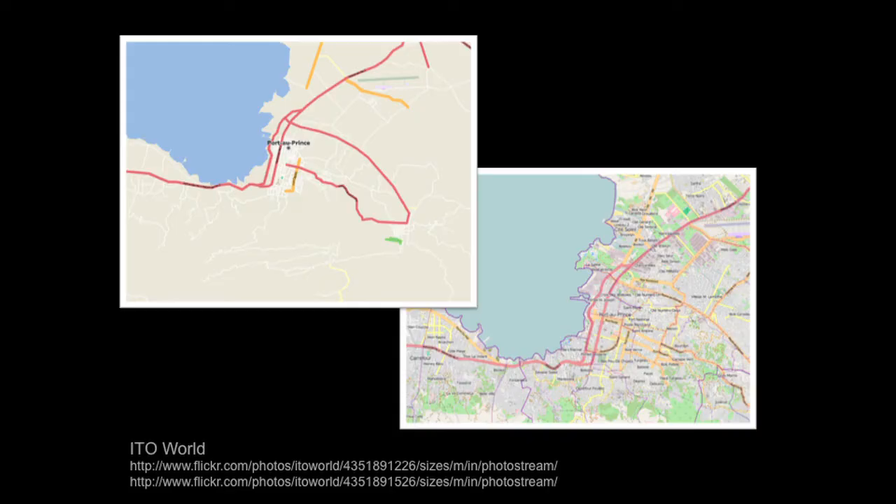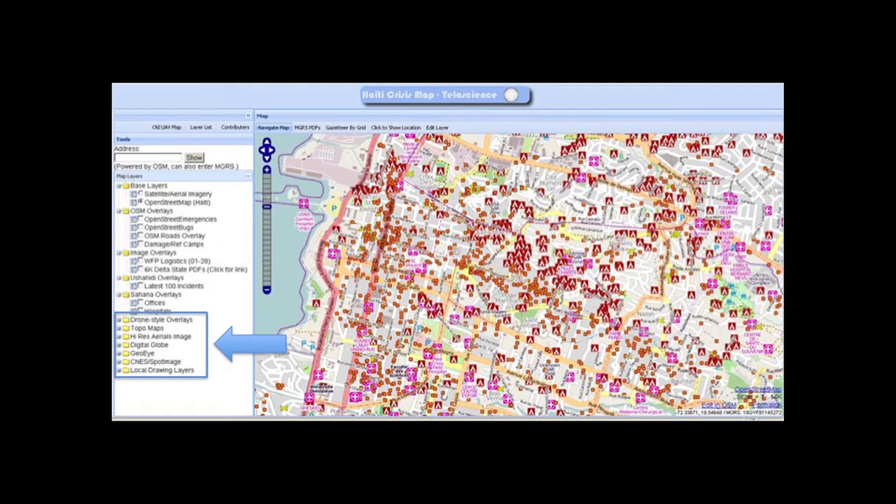Was Haiti a perfect storm, a confluence of things, or was it a series of variables that work together? We believe the latter — that an existing OSM community empowered by satellite imagery enabled that production. Particularly not just imagery, but service-enabled imagery, web service-enabled imagery. The Haiti crisis map shows how access to WMS services could feed out to the crowd.